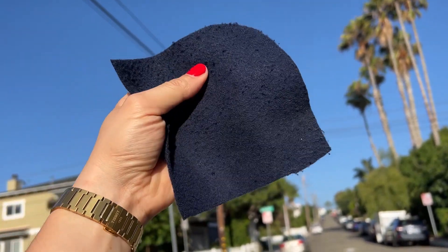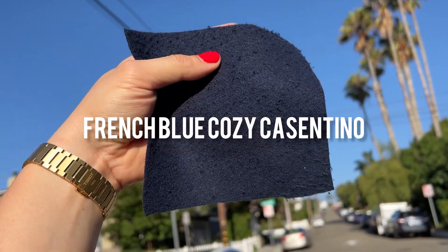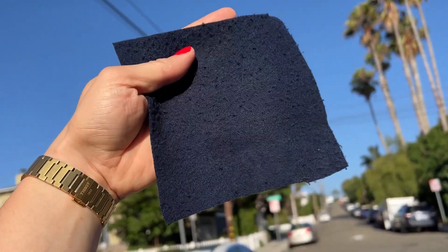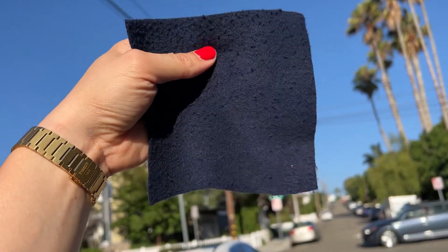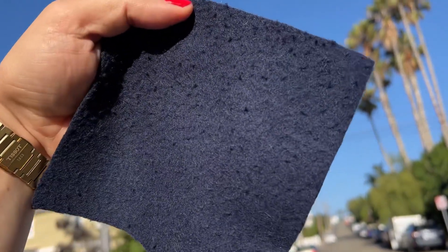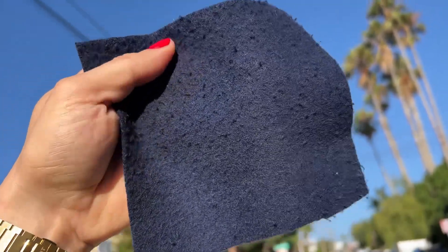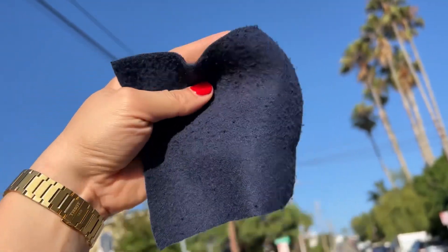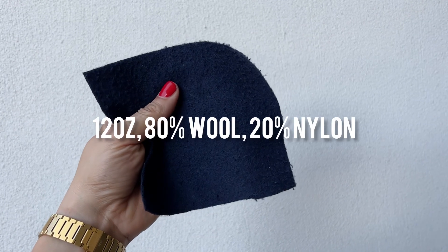This is the French Blue Cozy Costantino wool. I completely made up the name Cozy Costantino because I love alliteration, number one. And number two, this is the softest and most comfortable Costantino wool that I've ever touched. The weight on this is 12 ounces, so it's a little bit lighter than the camel Costantino, and it's a similar blend of 80% wool and 20% nylon.